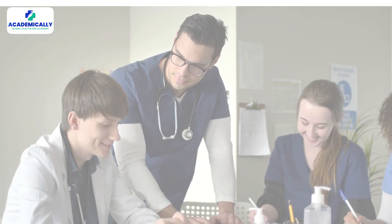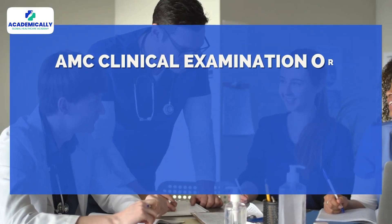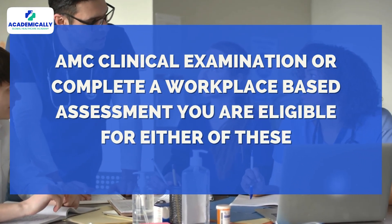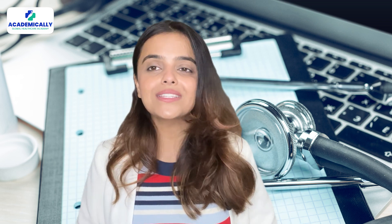In addition, you need to clear the AMC clinical examination or complete a workplace-based assessment — you are eligible for either of these. To know which one is a better and more feasible option, watch our video which explains both of these processes and draws a comparison.